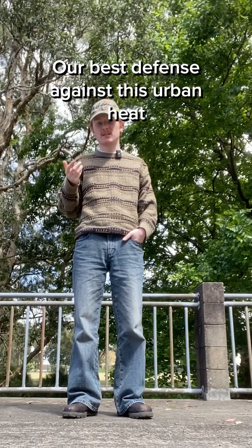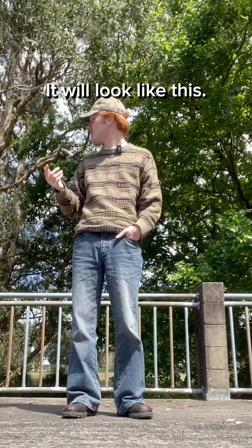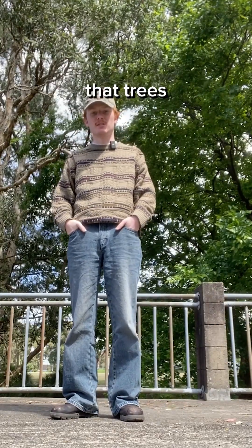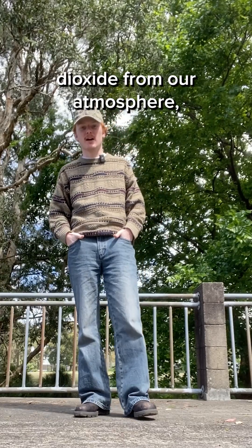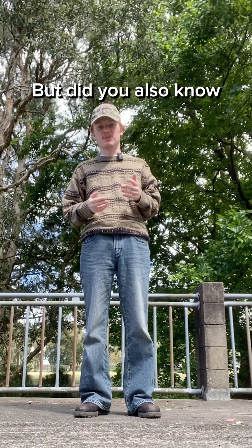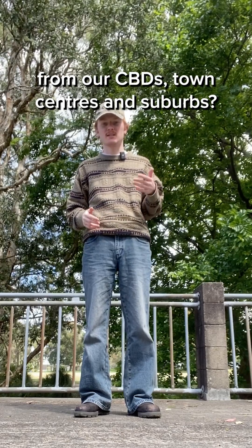But here's the thing. Our best defense against this urban heat won't look like this. It will look like this. I'm sure many of us remember from primary school science that trees remove carbon dioxide from our atmosphere via photosynthesis. But did you also know that they remove heat from our CBDs, towns, centres and suburbs?